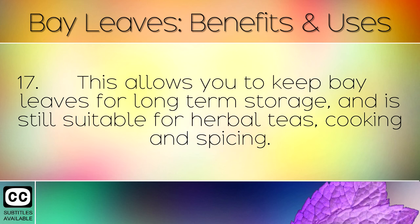This allows you to keep bay leaves for long term storage, and they are still suitable for herbal teas, cooking and spicing.